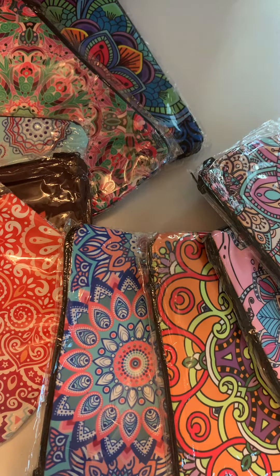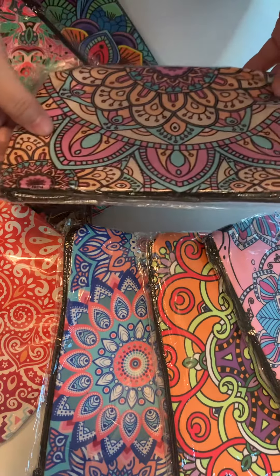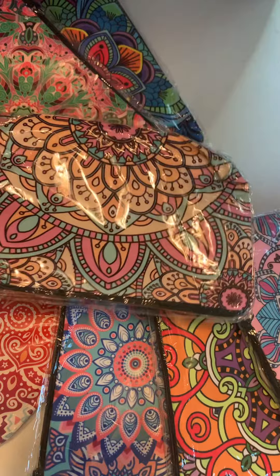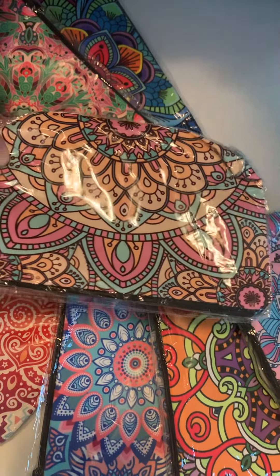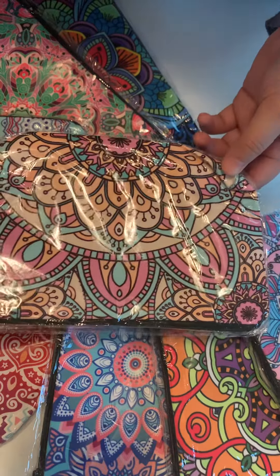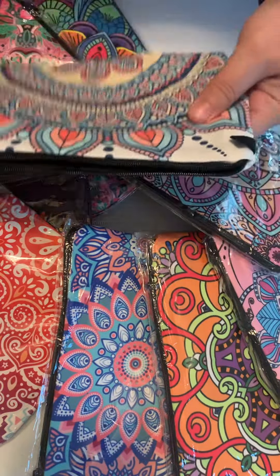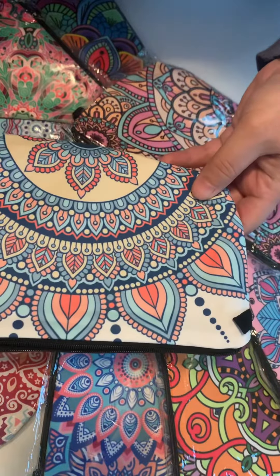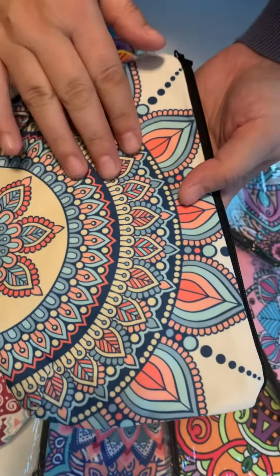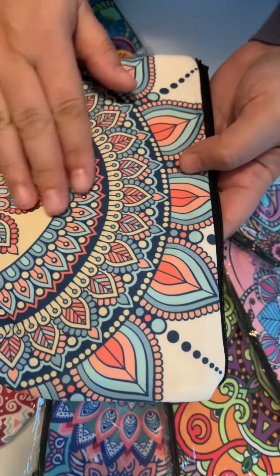Hi everyone, welcome to ACB Showroom where I show you different products that I buy for my business. I bought these from Amazon wholesale — they were $29.99 for a pack of 12, which comes out to $2.50 each. I also got free delivery because I have Prime. These are different pouches in really pretty colors and patterns, and the fabric is a really nice satiny fabric.